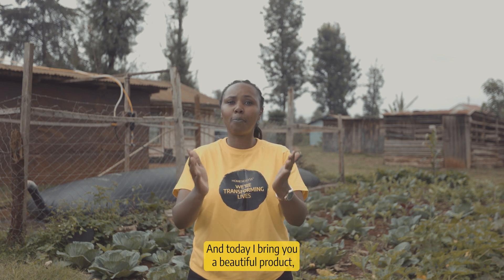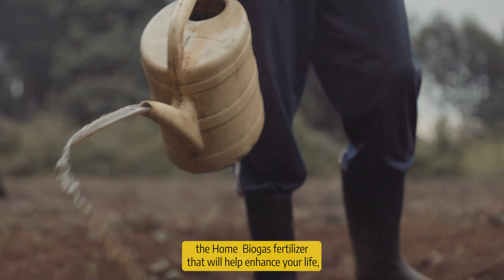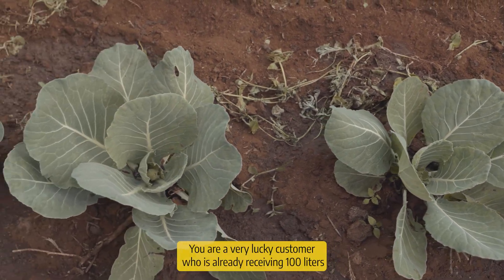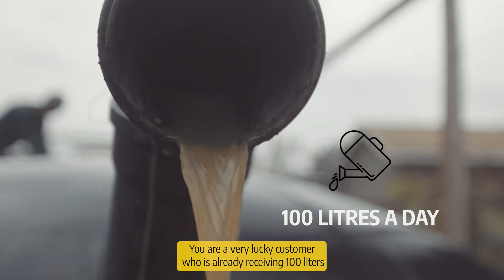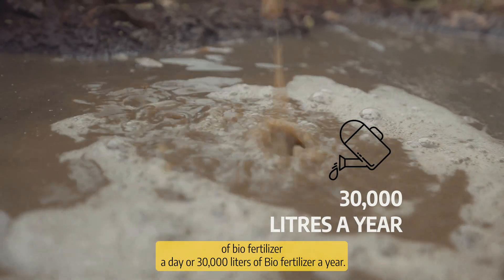Today I bring you a beautiful product, the Home Biogas Fertilizer, that will help enhance your life, change your livelihoods and increase your yields. You are a very lucky customer who is already receiving 100 litres of biofertilizer a day, or 30,000 litres of biofertilizer a year.